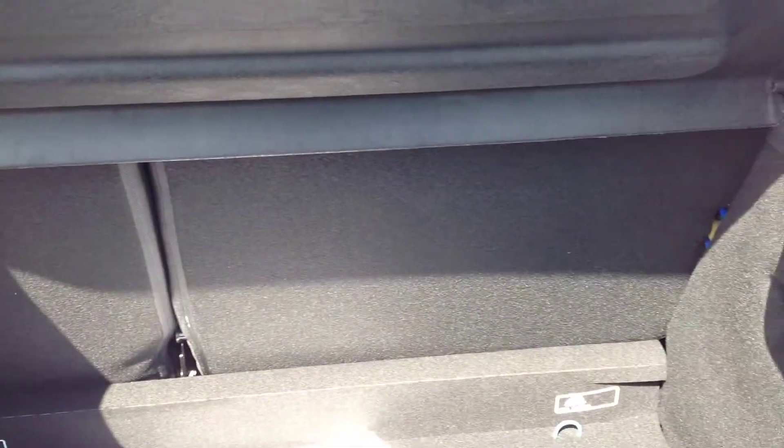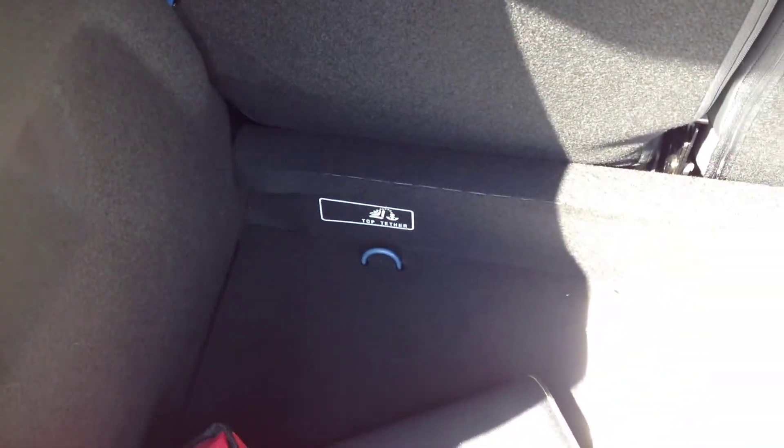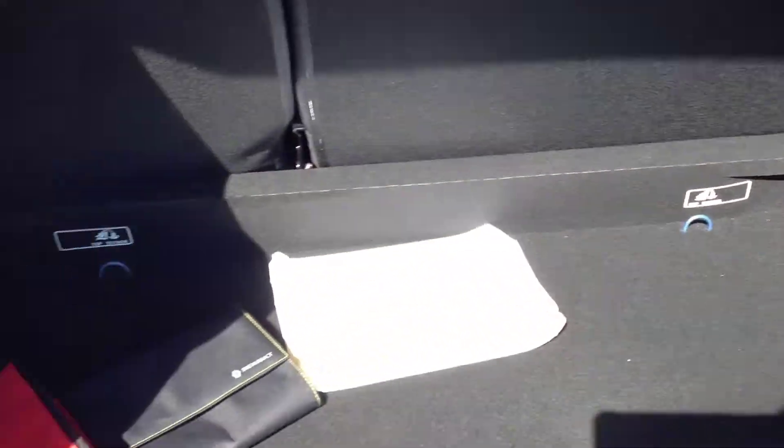Just coming into the boot area now. The rear seats have a 60-40 split fold-down option, and we have top tether loops there for child seating. All nice, clean and tidy.